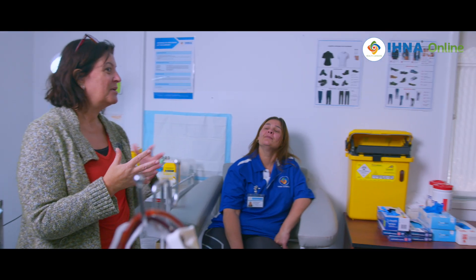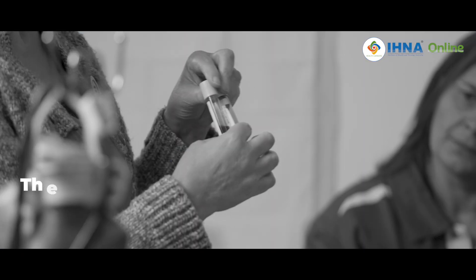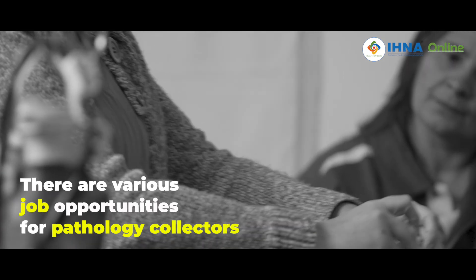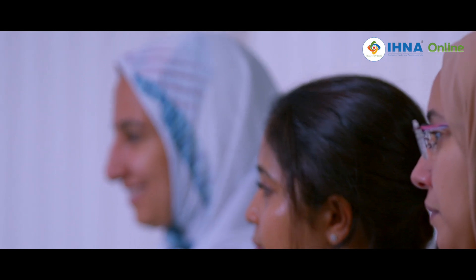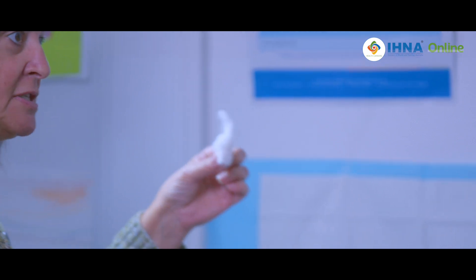We have 14 units in our course that we deliver for our students. Our students come from different backgrounds — some from a medical background wanting a career change, others from office backgrounds, engineering, or entirely different fields. We have a vast range of reasons why students take up pathology at our institute.